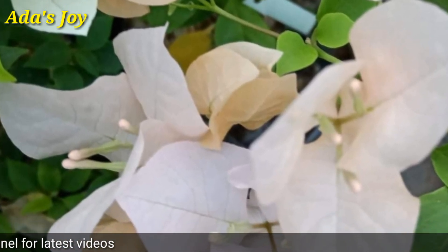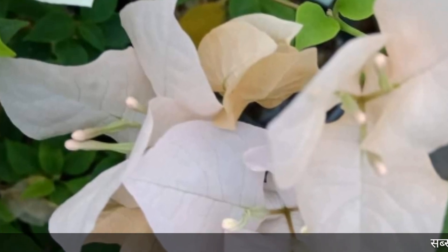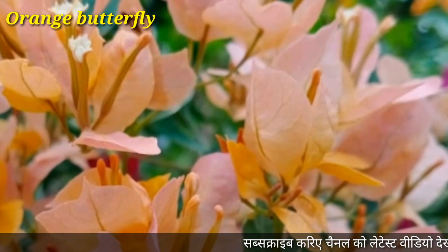In warm regions, bougainvillea blooms almost year-round and thrives outdoors.